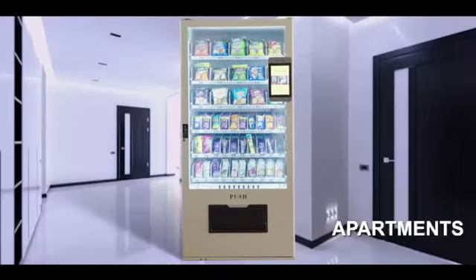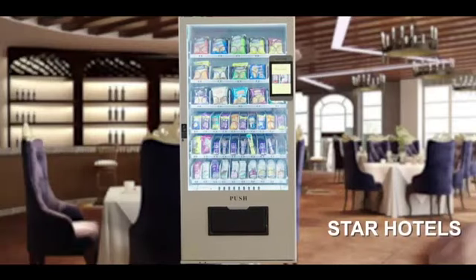Vendomatic Vending Machine is best suited for office complexes, factories, schools and colleges, canteens, apartments, theatres, malls, and even star hotels.